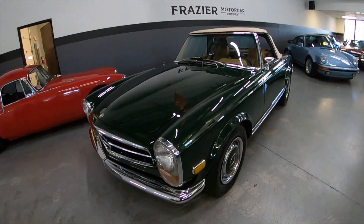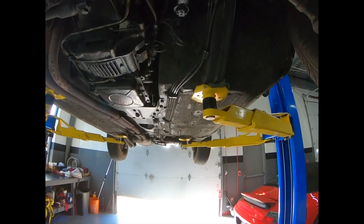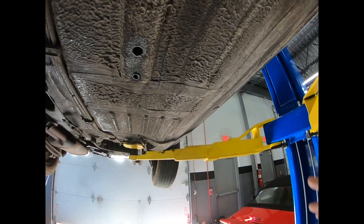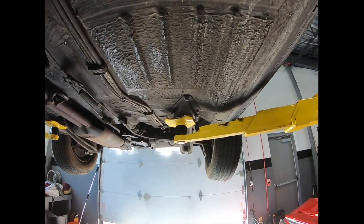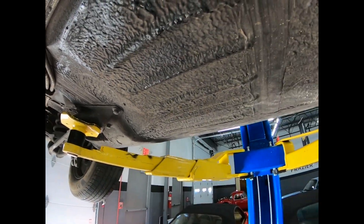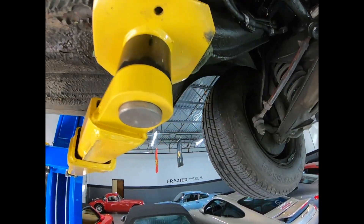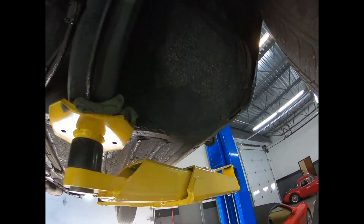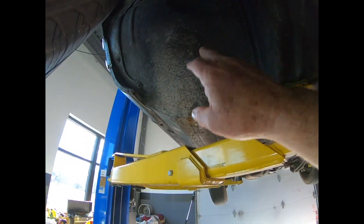We're on the undercarriage of the 1970 280 SL. Very solid original undercoating for Mercedes. The normal rust-prone areas are solid — this is a southern car, just not rusty. Normally rust-through areas are solid; all the frame rails are solid, no rust in here.